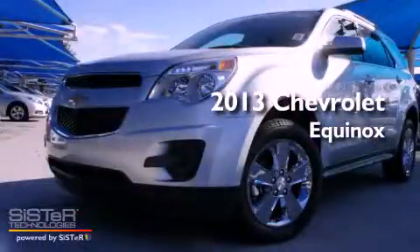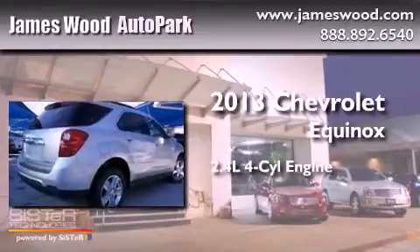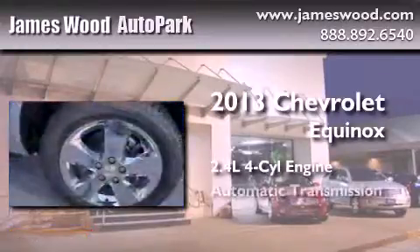This is a brand-new 2013 Chevrolet Equinox. It features a 2.4-liter four-cylinder engine and an automatic transmission.